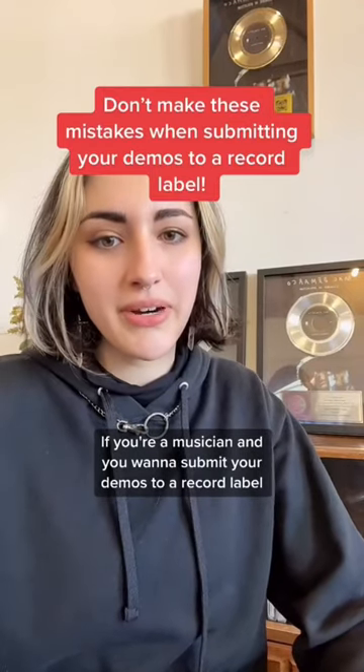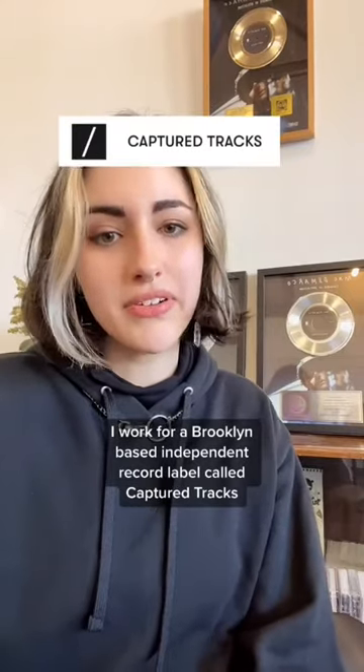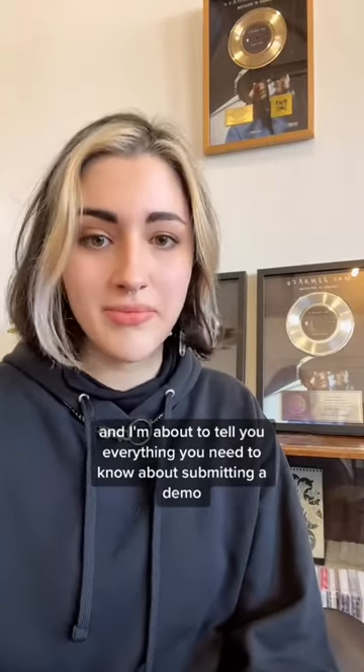If you're a musician and you want to submit your demos to a record label, don't make these mistakes. I work for a Brooklyn-based independent record label called Capture Tracks, and I'm about to tell you everything you need to know about submitting a demo.